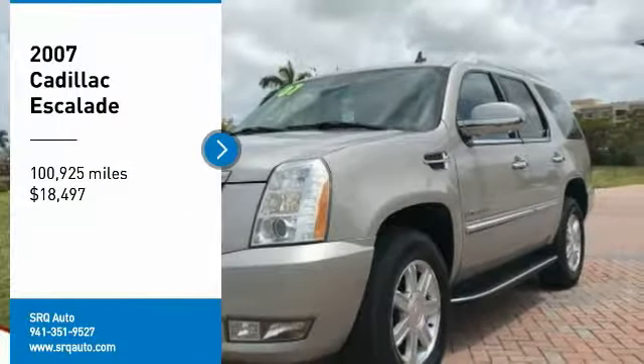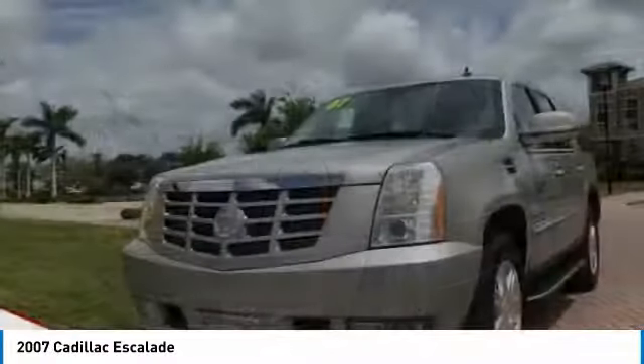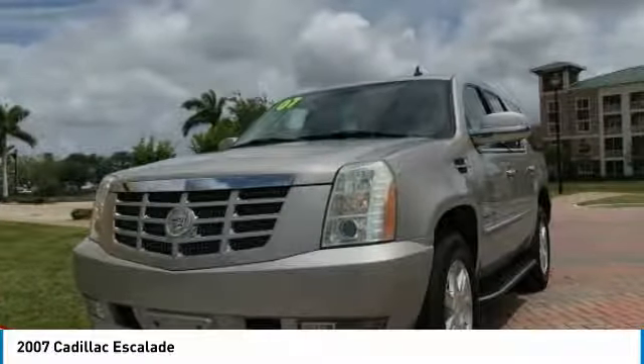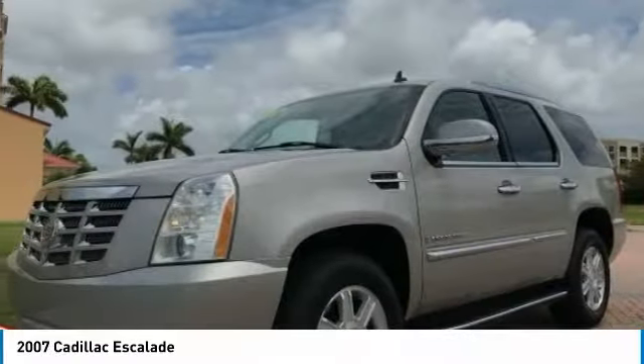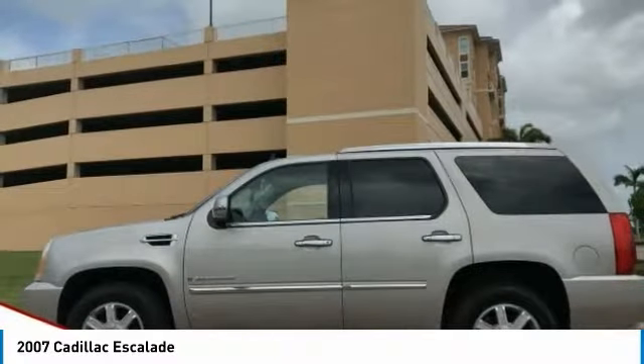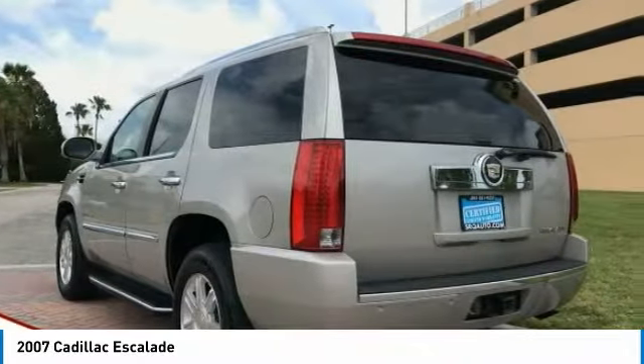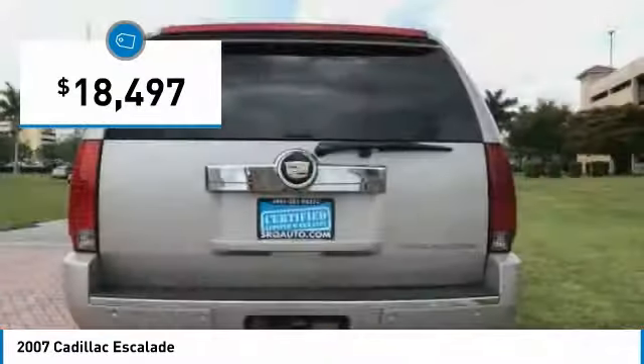Make a great choice today with the 2007 Escalade. A full-size luxury SUV, the Cadillac Escalade stands for A-list style. Thrilling yet effortless performance, combined with advanced luxury and technology that's on the leading edge of the industry, makes the Escalade an easy choice — and it's priced below $20,000.